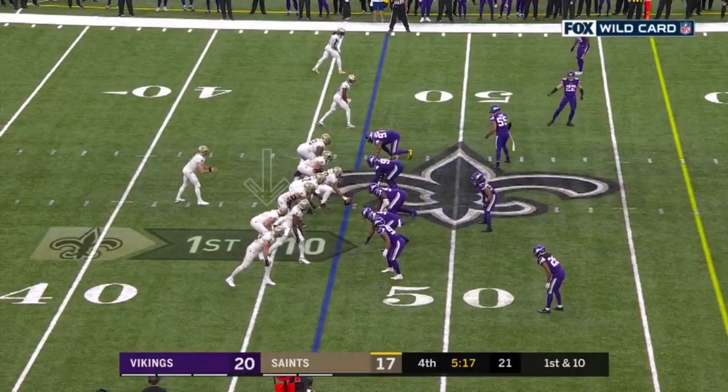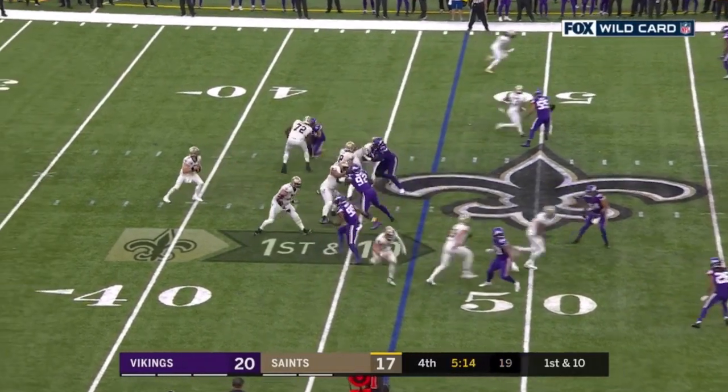It's Shamar Stephen. And Holmes checks in for Stephen on first down.